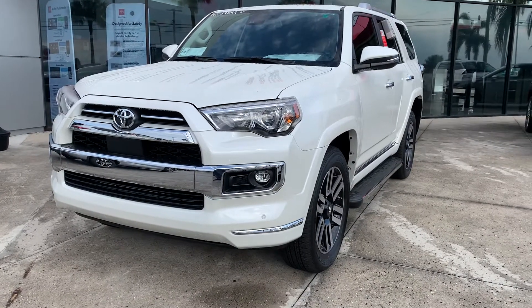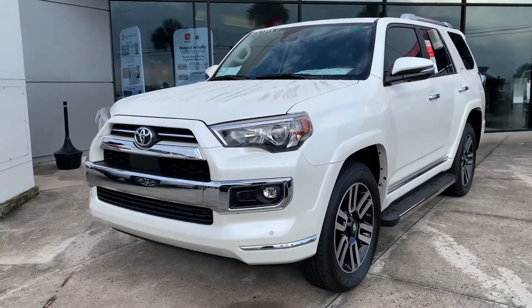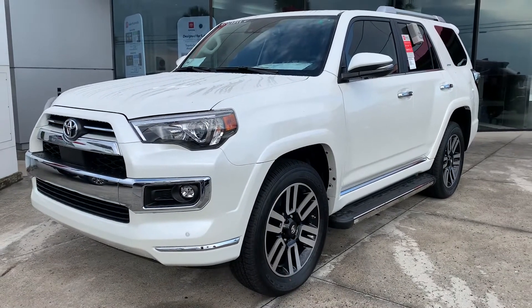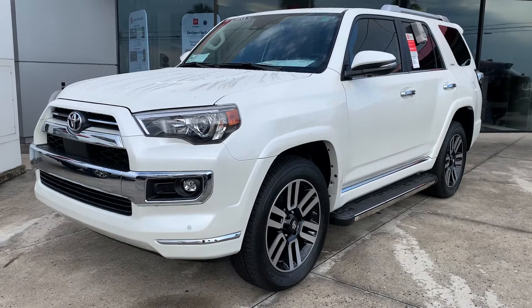Good morning, Mr. and Mrs. Flynn. This is Sally over at Toyota of Melbourne. I just wanted to come out and do a few quick videos of the 2021 Toyota 4Runner. I know you are looking for a very specific color, which is fine. We're certainly working and trying to work with you and get you something that you want.